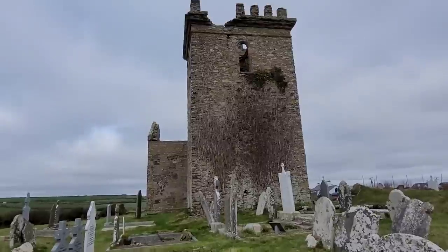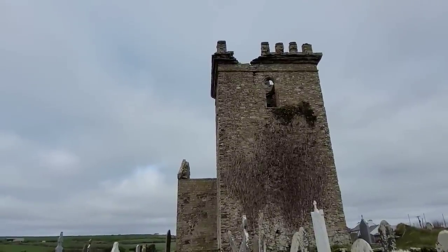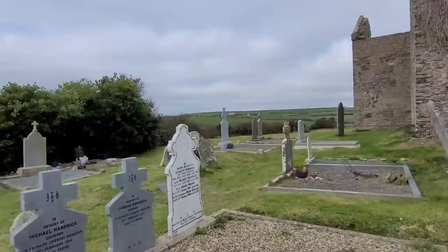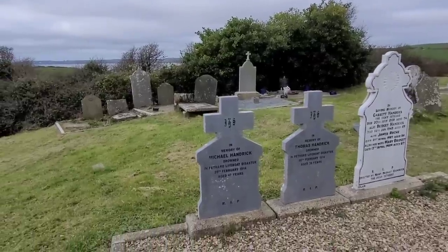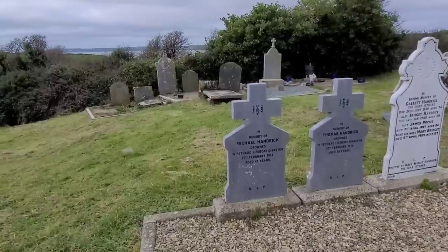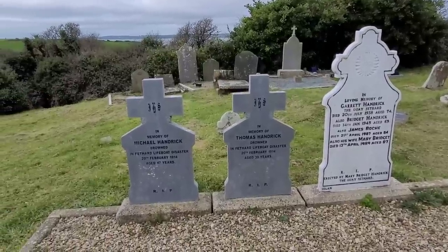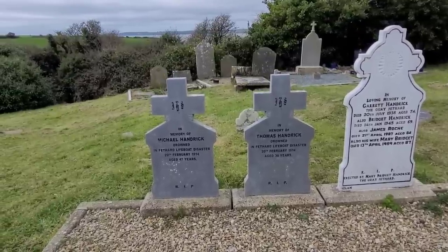This is the side of the tower — absolutely gorgeous. Look at the top of that — it's amazing that it still stands all this time. In memory of Michael Handrick, drowned in the Fethard lifeboat disaster, 20th of February 1914, aged 47. And I believe this is his brother beside him — in memory of Thomas Handrick, drowned in the Fethard lifeboat disaster, 20th February 1914, aged just 39. Same day, same lifeboat, same disaster — that is shocking.